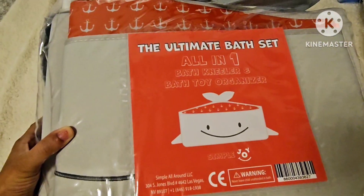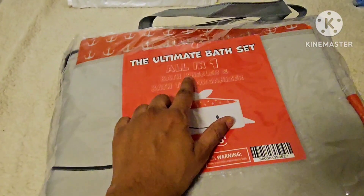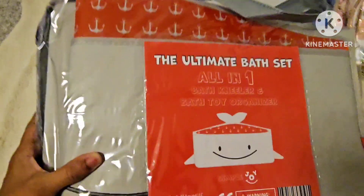The next product is this ultimate bath set. It can be used in the tub, and a bath toy organizer is also available. Both a bath kneeler and bath organizer are included — please check the listing for the firm price.